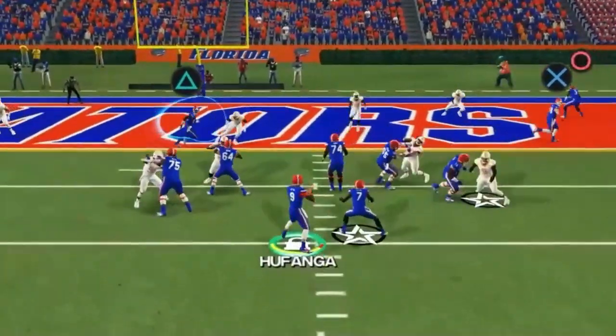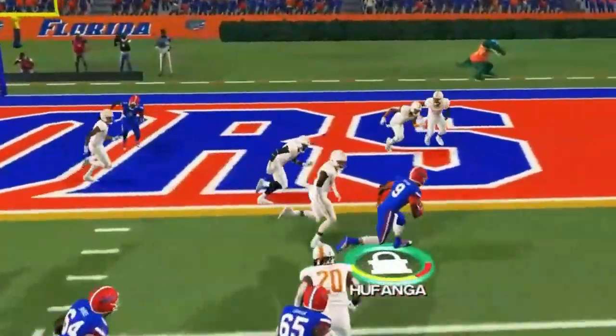Funga gets a snap, steps up in the pocket, pulls out to the right... what?